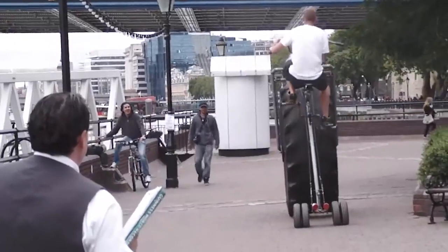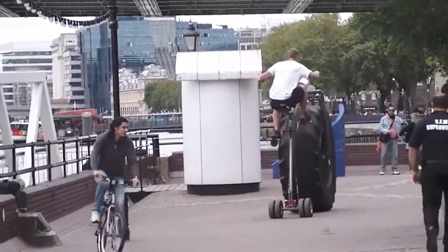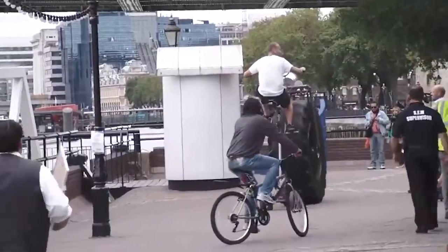Riding this custom bike can be considered a very effective training option — after all, you have to work hard even to overcome a small distance.